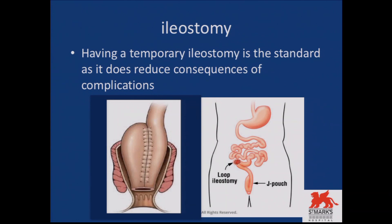Ileostomy has become a mandatory part of all pouches. The standard is that you need an ileostomy to divert the fecal load after doing a pouch, as the pouch has a lot of suture lines which need to heal with time. It is always beneficial to divert the fecal load until the pouch heals and gains its function. Then, in about three months' time, we reverse the ileostomy and the pouch can function.